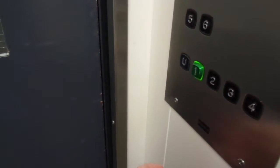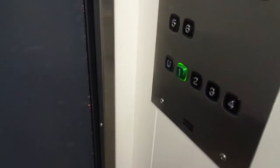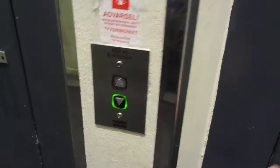Let's go to the first floor to check the elevator there, because I have the things there. Thank you.